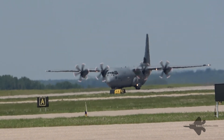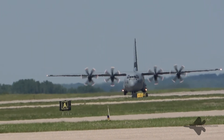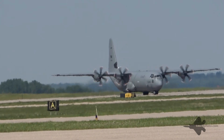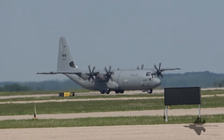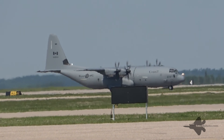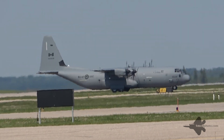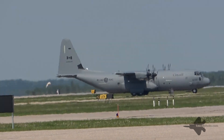The Cold Lake Air Show app is available for iOS and Android phones — a great resource to check out the flying display schedule, the static display information, as well as performer bios. There's even a map of the air show grounds and info on available food vendors. You can also see all the Cold Lake Air Show social media links. If you're posting on Twitter or Instagram, use the hashtag CLASTO.